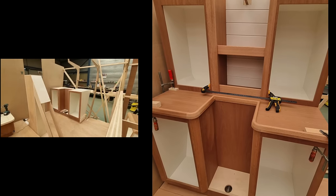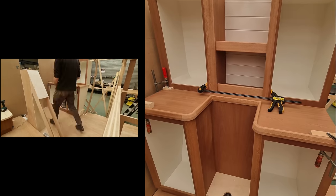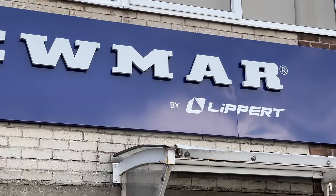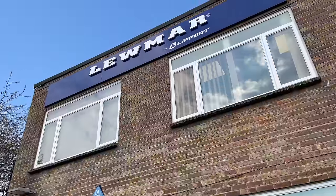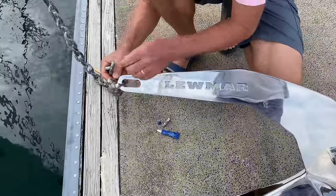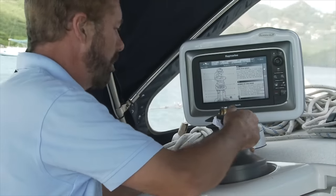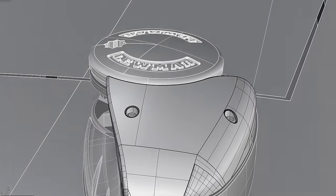While construction has been going on at the shipyard, we've been researching the latest equipment for outfitting Distant Shores 4. When Paul was in the UK last week he organized a visit to the Lewmar factory. Lewmar has been great for the many years we've had their equipment on our boats — 33 years of having various Lewmar gear installed on our four different sailboats.